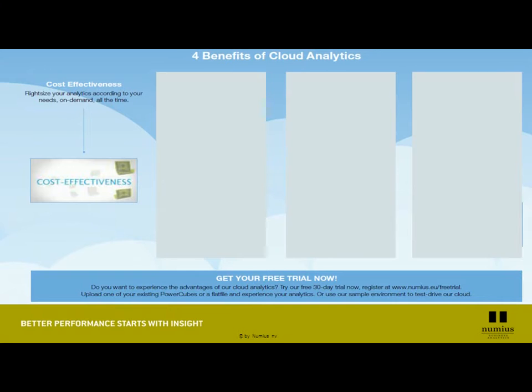The first benefit is cost-effectiveness. Because you no longer have to invest in hardware or software, you can exactly right-size your business intelligence deployment on a month-by-month basis. On a monthly basis, you can decide which capabilities you need. This means that if you have seasonal peaks in business analytics, you can adjust your expenditure to those seasonal peaks. Our objective is to do business analytics at the pace of your business.